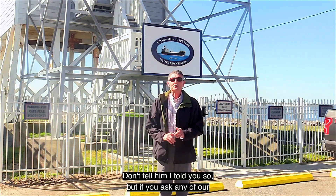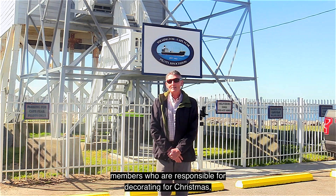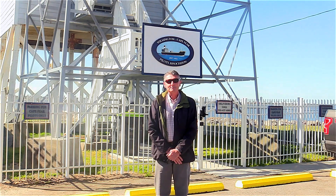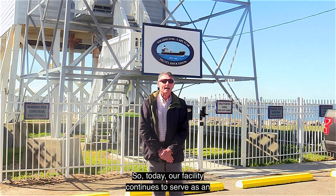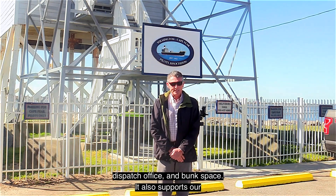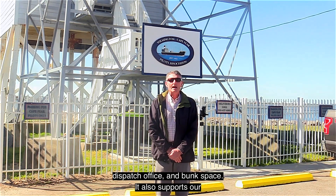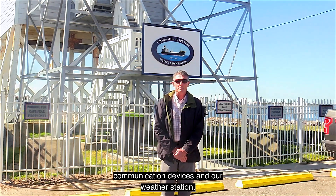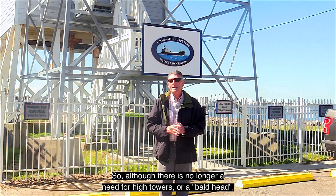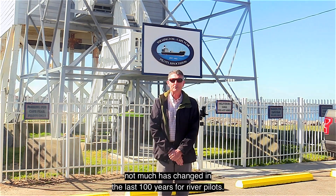But if you ask any of our members who are responsible for decorating for Christmas, they would tell you it was to reduce that task by at least half. So today, our facility continues to serve as an administrative office, dispatch office, and bunk space. It also supports our communication devices and our weather station. So although there is no longer a need for high towers or a bald head, not much has changed in the last 100 years for river piloting.